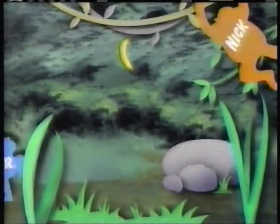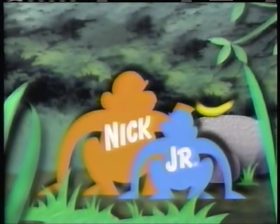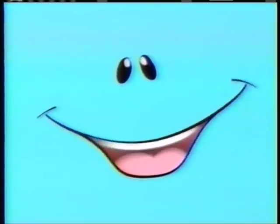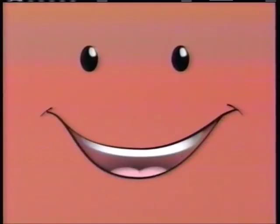Nick Jr. — just for me. Hi there, Face here. I'm making the sound that a sheep makes. This is how a sheep says hello — baa! This is how a sheep says goodbye — baa! And this is how a sheep says you're watching Nick Jr. — baa! Next, it's the Busy World of Richard Scarry. What a show! Hi there, Face here — and you're watching Nick Jr.